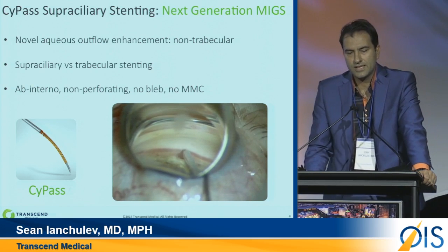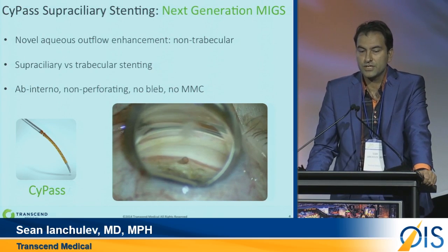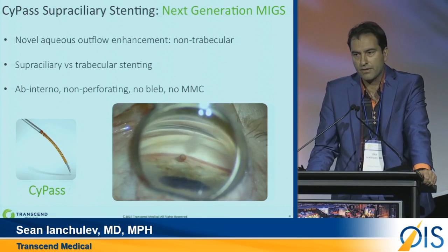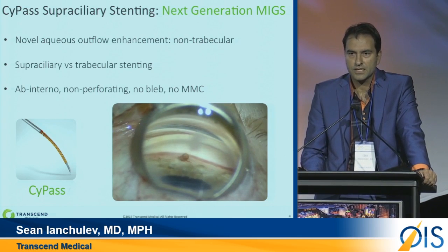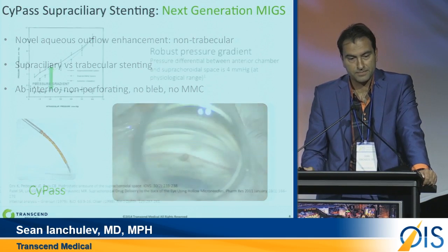You can see here the stent was implanted through the 1.5 mm clear cornea incision. In the case of cataract surgery, it can be implanted through the cataract incision, which is larger. It goes right above the iris into the supraciliary space and creates that conduit for the aqueous to flow from the anterior chamber to the supracoroidal space.